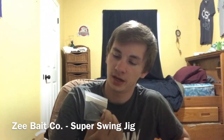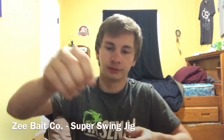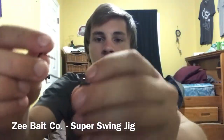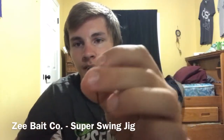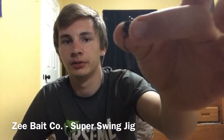Next up on the card we have the Super Swing Jig for $4.99. We got a two-count of 5/16-ounce made with Gamakatsu hooks. Basically it's an ordinary football head jig with a free-swinging hook. It doesn't look like you can change the hook — they got the thing locked in right there. It's just a regular football head jig. It's got a vertical line tie, and I prefer horizontals, but verticals work just as fine.